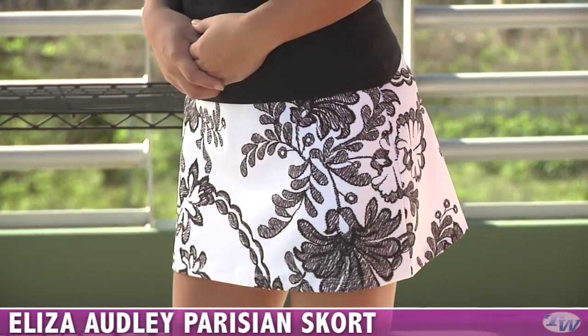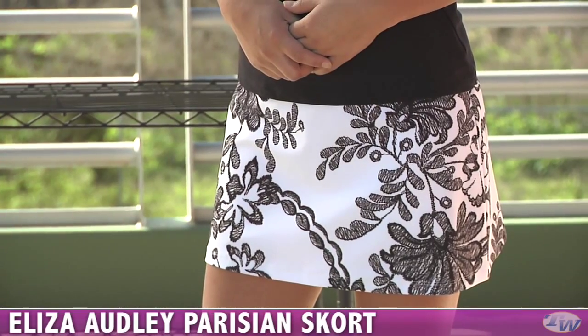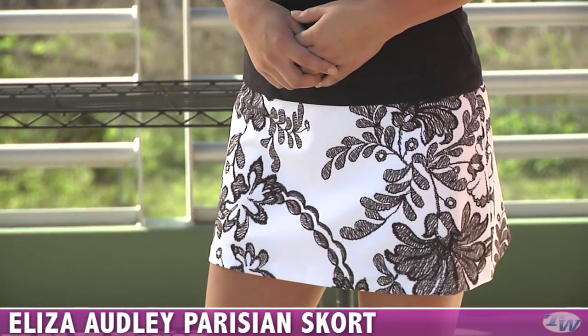And then we see the front of the skort — it's just more of that design. And this does have a built-in short.